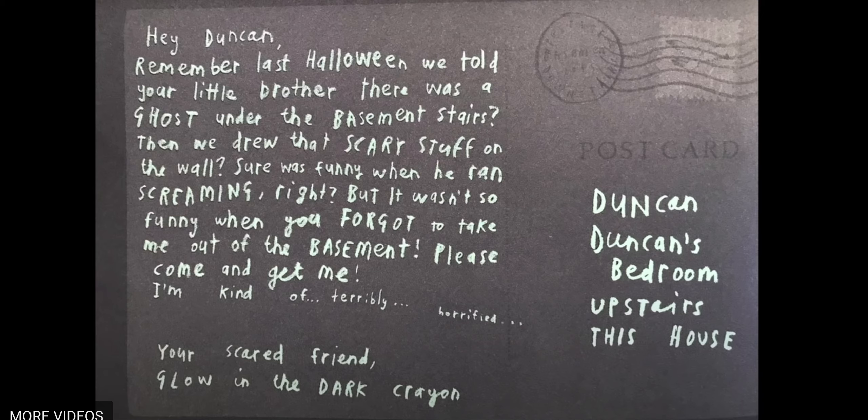Hey Duncan, remember last Halloween we told your little brother there was a ghost under the basement stairs? Then we drew that scary stuff on the wall. Sure was funny when he ran screaming, right? But it wasn't so funny when you forgot to take me out of the basement. Please come and get me. I'm kind of terribly horrified. Your scared friend, Glow in the Dark Crayon.